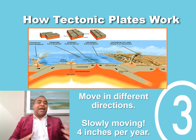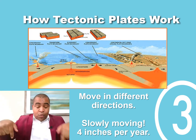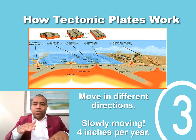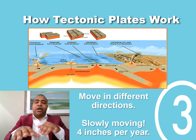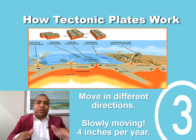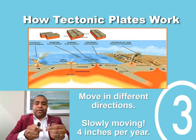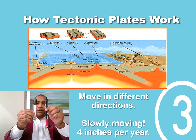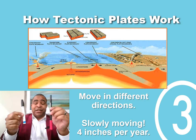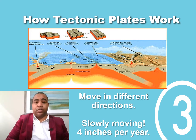The tectonic plates are located right below the ground where you are sitting or standing right now. You may not realize it, but the tectonic plates are moving — very, very slowly, at about four inches per year. They move in all different directions: some plates move together in the same direction, but others move in opposite directions. Sometimes they actually crash into one another, and depending on what happens when that occurs, you can get earthquakes.